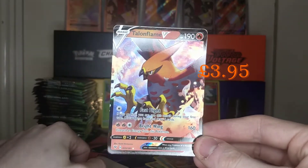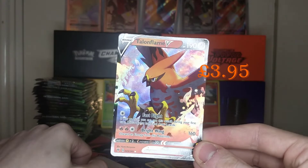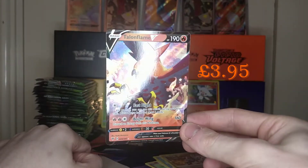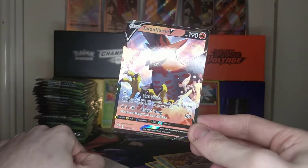And the second rare for today is a Talonflame V — very nice. 29 of 185, with 190 HP. Very cool, very awesome. Pretty good Advent Calendar door for today.